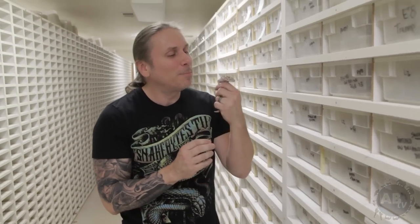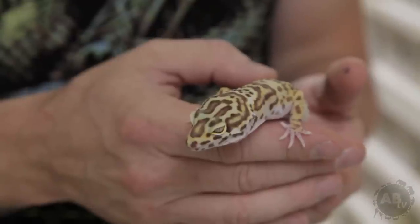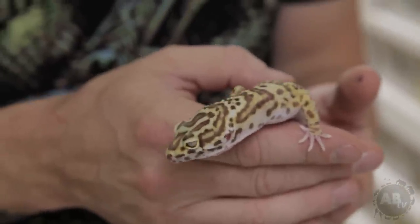Leopard geckos are certainly one of the most widely kept pet reptiles on the planet and for good reason. This happens to be a bell albino. Believe it or not, there are three different strains of albinos in leopard geckos and none of them are compatible with one another. We're going to talk about mutations a little later in the show. Right now let's step back and just talk about leopard geckos.